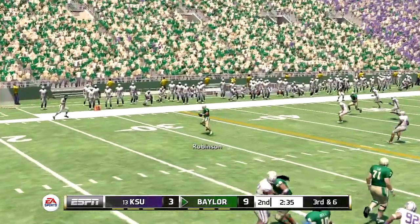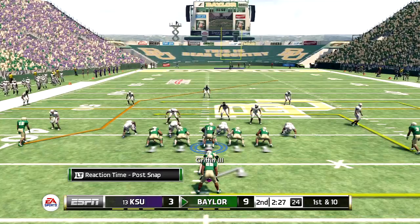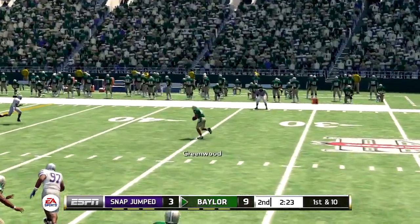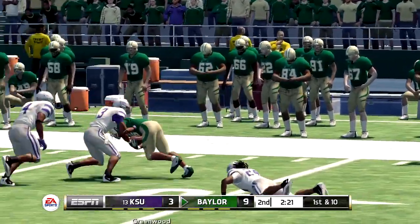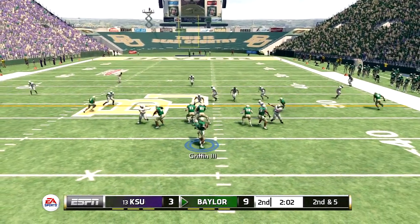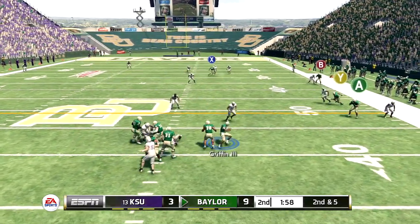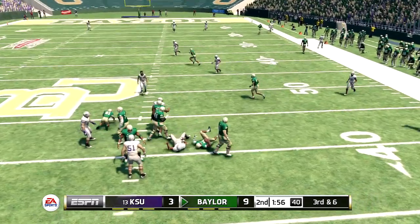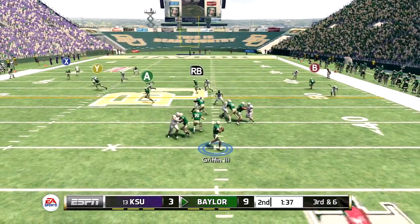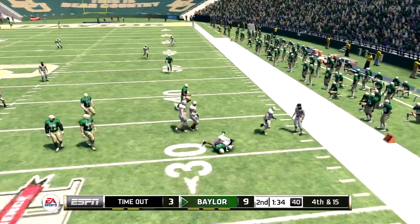He drops back, quick throw to the receiver from their own 39-yard line — it's a first down. On the quick throw they make the stop. Second down, five to go, ball on the 44. Steps up, they bring the quarterback down coming out in a five-wide set, defense counters with a dime look — they'll make the sack.